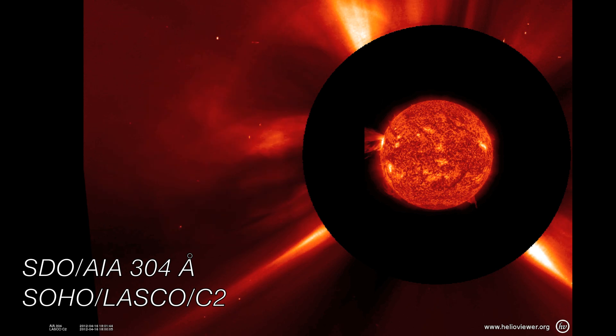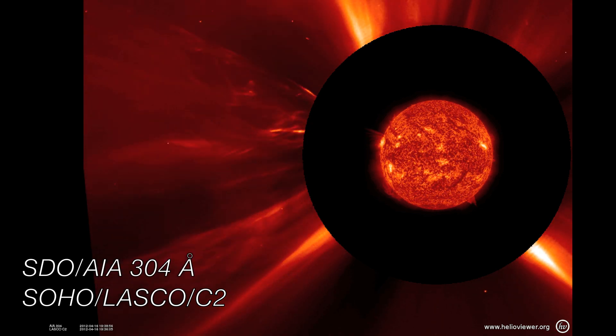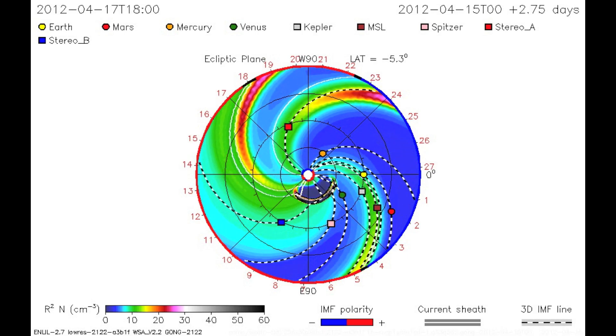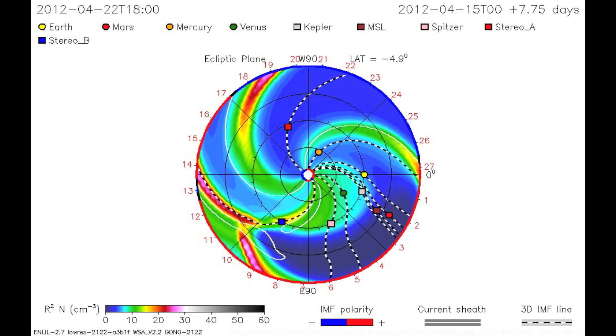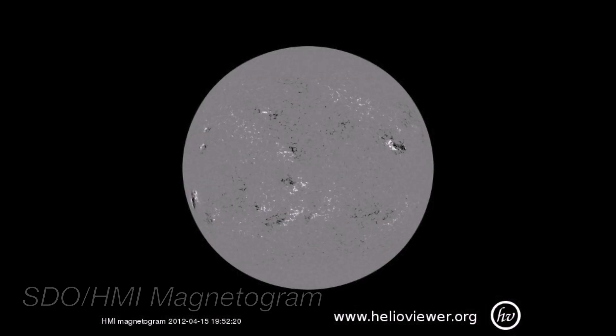The prominence eruption resulted in an O-type CME traveling at 2.8 million miles per hour. As you can see in the simulation, this CME was more broad than the one on the previous day. An impact was predicted for Stereo B, Venus, and Mars.